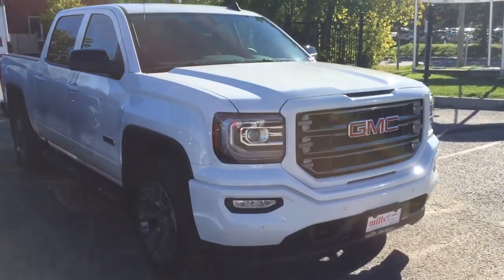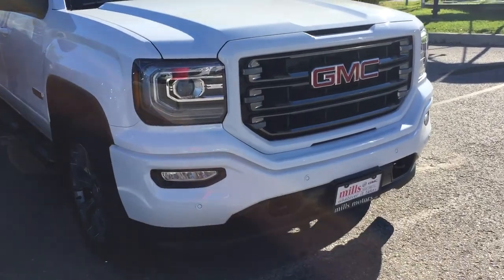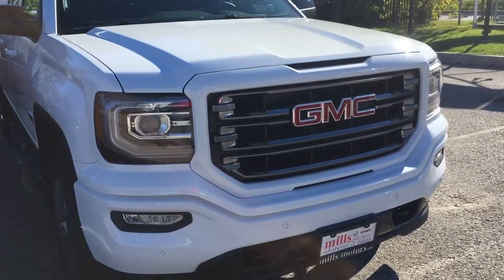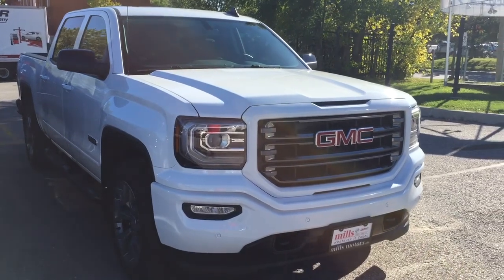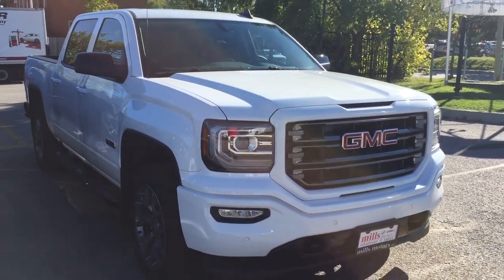You also have the overhead lighting, the front parking sensors here, the body color grille accents, and the front tow hooks. And that completes your look around this 2018 SLT All-Terrain. Want to give it a test drive? We are at Mills Motors, 240 Bond Street East in Oshawa, where we always do whatever it takes.